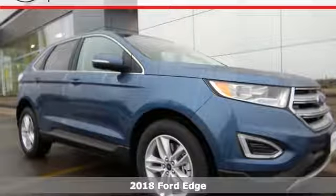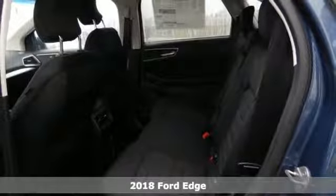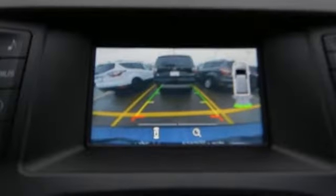Here's the 2018 Ford Edge — the crossover that will set the standard for what you demand in power, effortless control and safety. Everything is easy in this Edge, from intelligent access with push-button start to the rear-view camera.